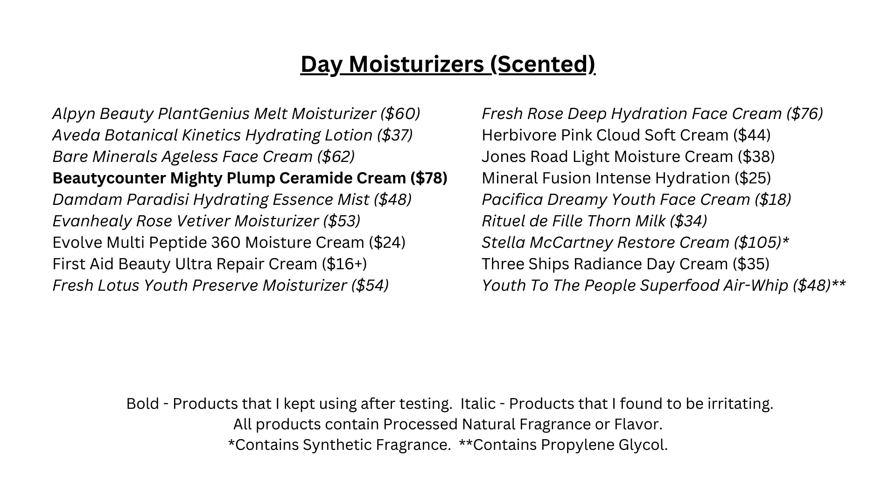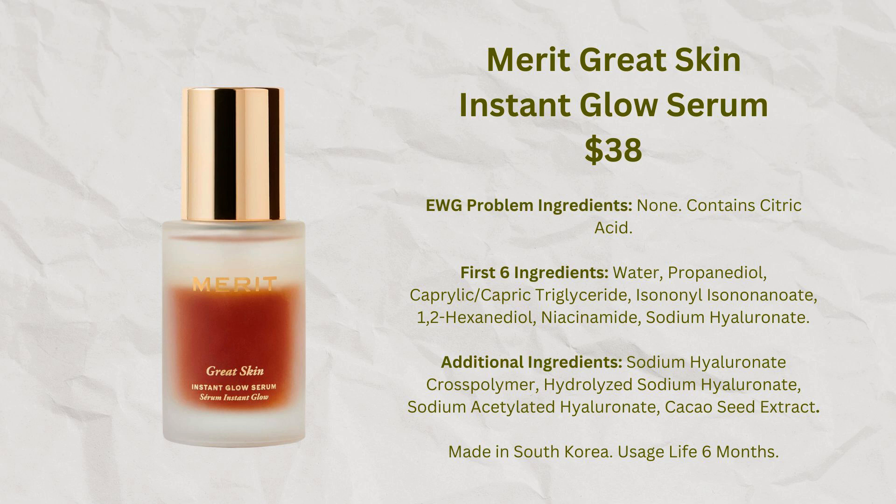What I tend to do especially in the winter months is get up and put on a moisturizer that has some cream and some oil in it, but then later after my skin absorbs that, I'll put on another moisturizer designed to use as a primer — one that has things like squalane or sodium hyaluronate in it. One of these products I've really liked is the Merit Great Skin Instant Glow Serum. You shake it up, it's like a liquid, and you pat a little squirt into your face. It creates a slightly sticky feeling that serves as a nice priming product and my skin feels hydrated but not greasy.